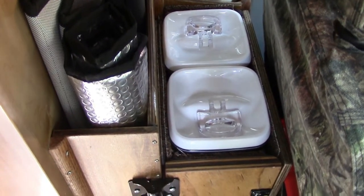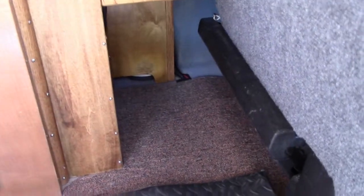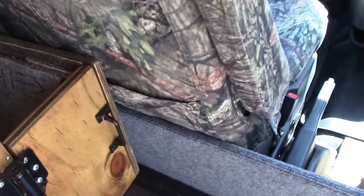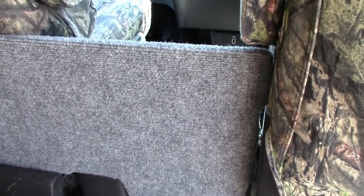The lower area is where our dog likes to bury her head while we're traveling. He added a divider between the seats that our dog can lay up against, and it makes it easier when we need to get up and walk to the back of the RV while it's moving.